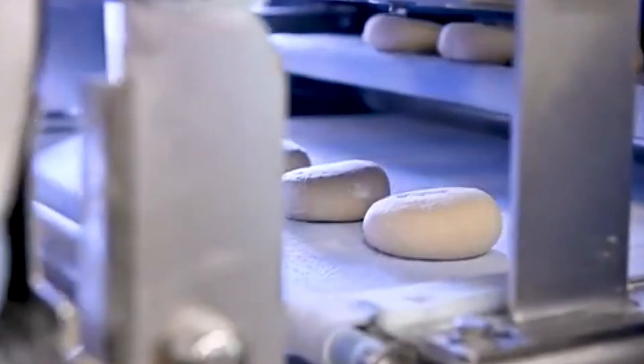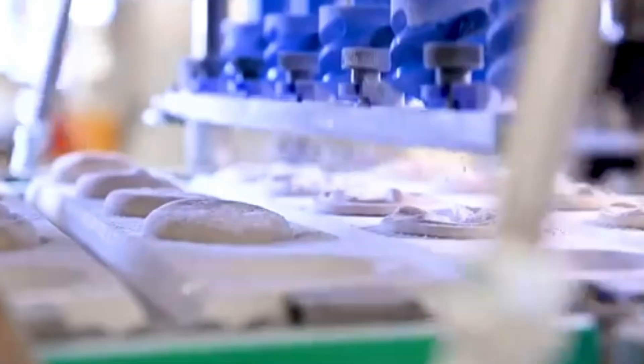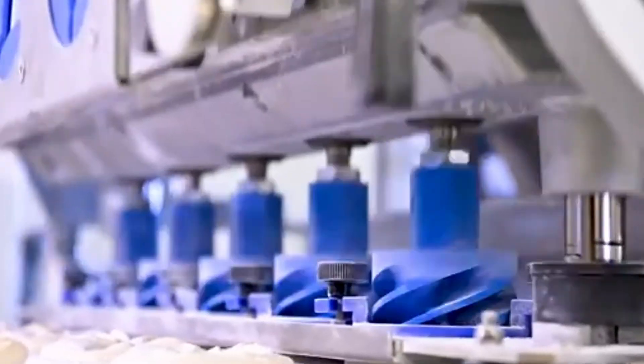Welcome to the world of modern food production, where innovation meets taste and technology makes the impossible feel effortless. In today's journey through factory automation, we'll explore how incredible machines now mimic the precision and finesse of the human hand, except they do it faster, cleaner and more consistently.